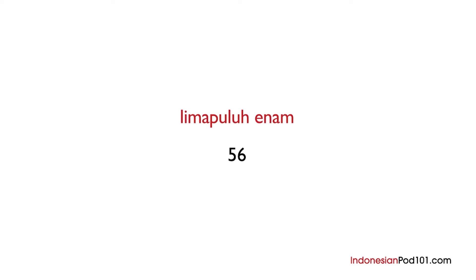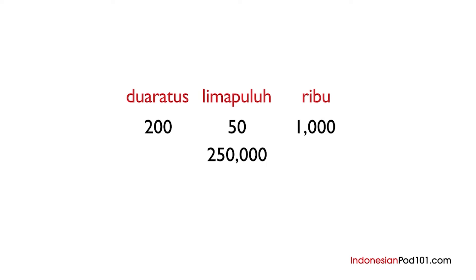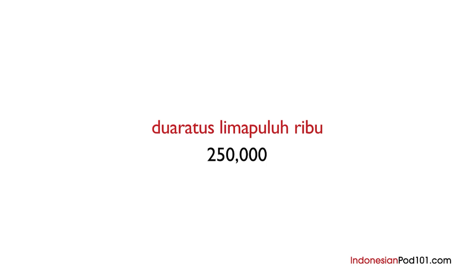Let's try a slightly harder number — for instance, two hundred and fifty thousand. Take two hundred, dua ratus. Next, fifty, lima puluh. And add thousand, ribu. Dua ratus lima puluh ribu. After only two lessons, you are now able to count up to one million in Indonesian.